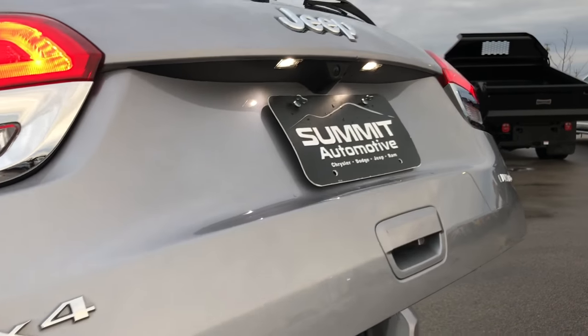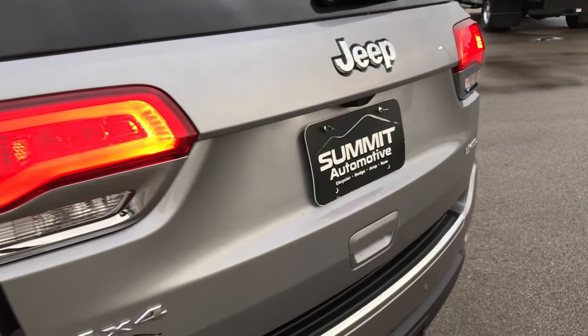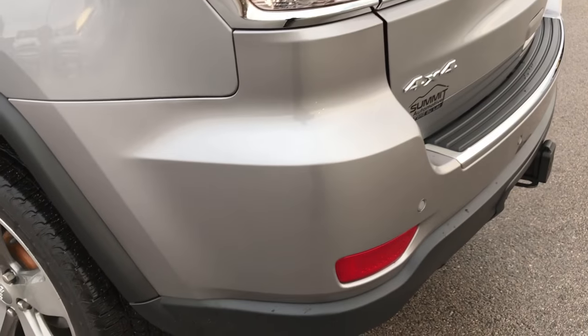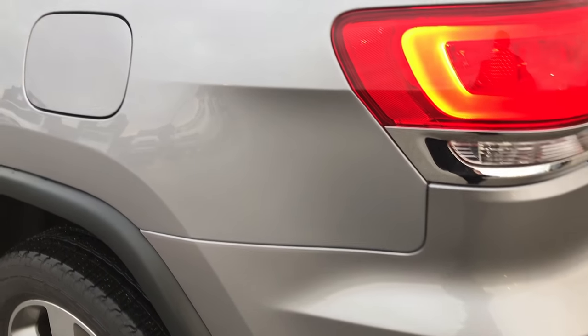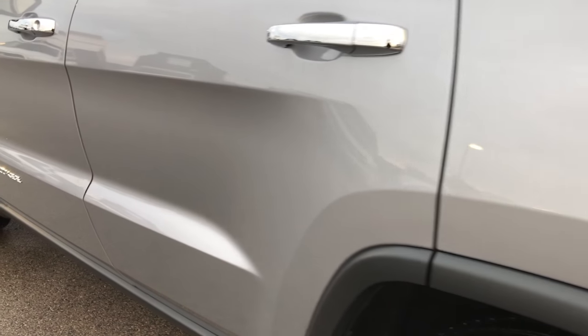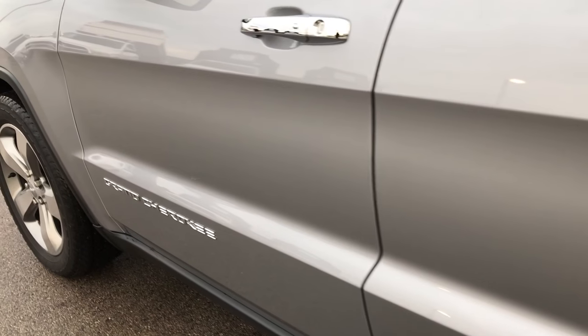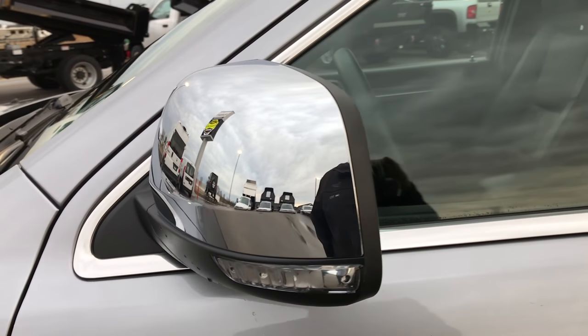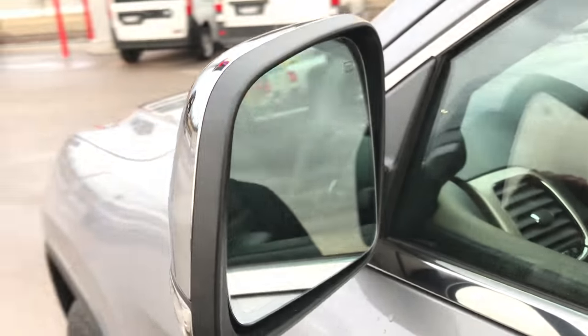It has the LED license plate lights, LED taillights, and as we go down this side of the vehicle it's just as clean as the passenger side — I didn't see any dents or dings down this side either. Very nice condition, chrome trim mirrors with the built-in directional signals. These are also heated mirrors.